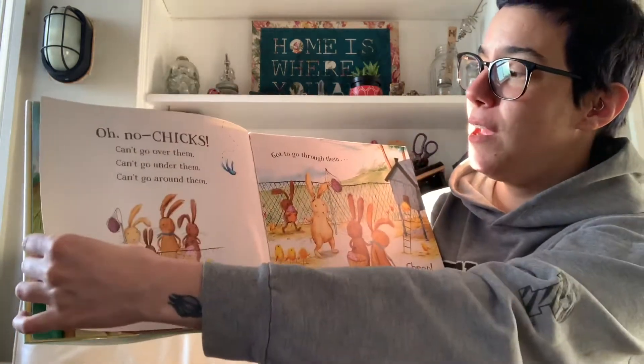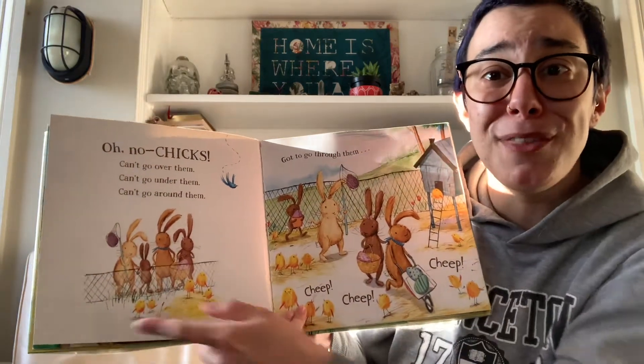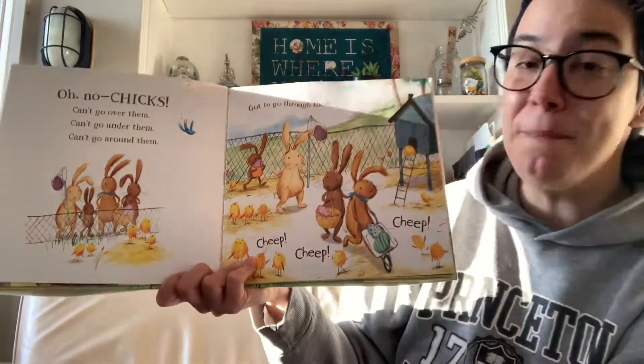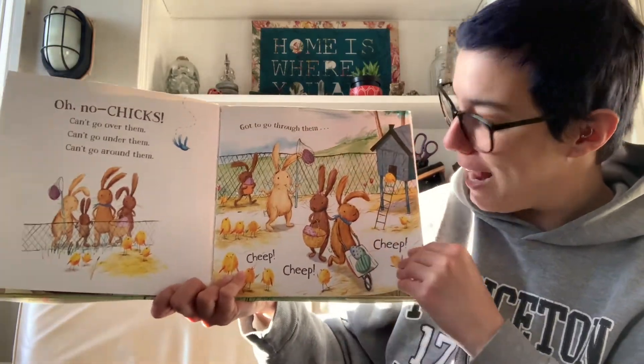But oh no! Chicks! We can't go over them. We can't go under them. We can't go around them. We've got to go through them. So the bunnies go through the chick's enclosure. Cheep! Cheep! Cheep! Look at how cute they are.